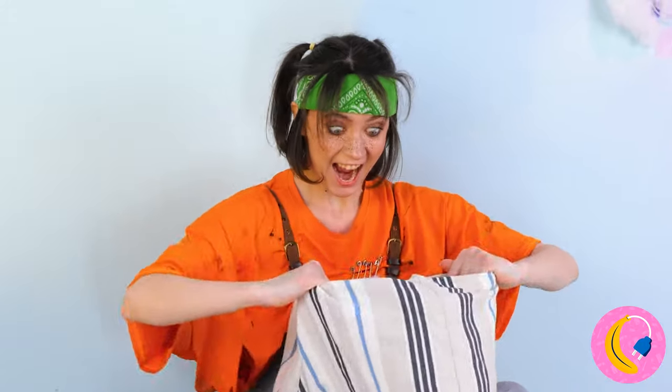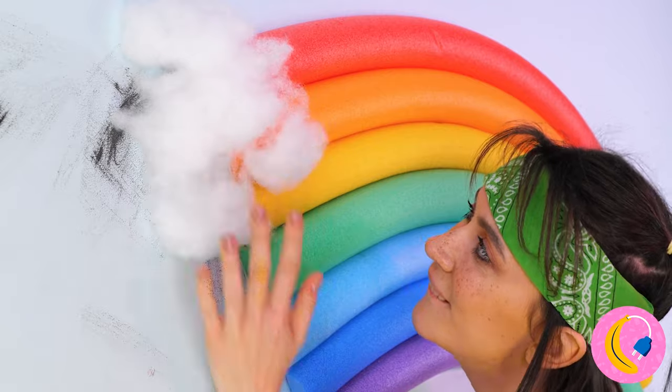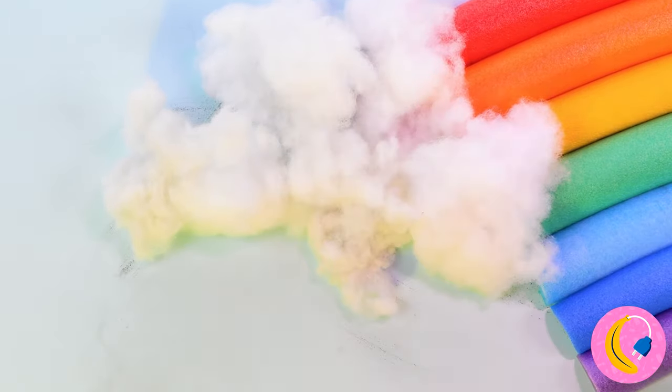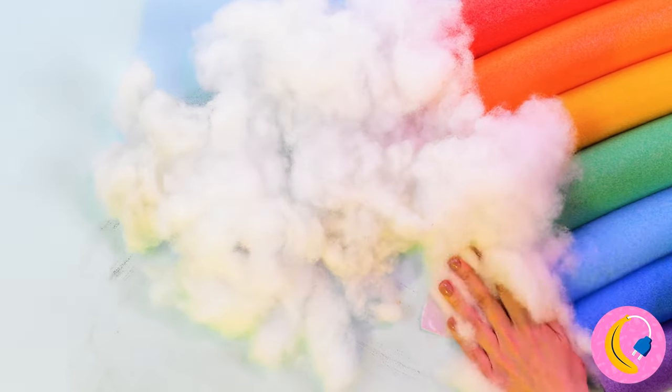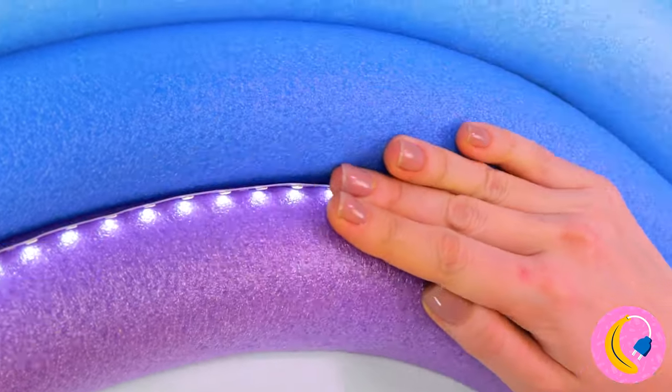And it's inside that pillow! That adorable little cloud covers up that smudge really well, too! Looks like we're not finished — LED strips make for the perfect nightlight!